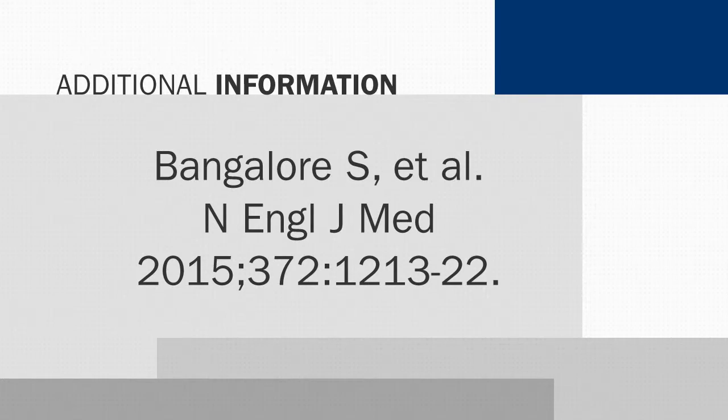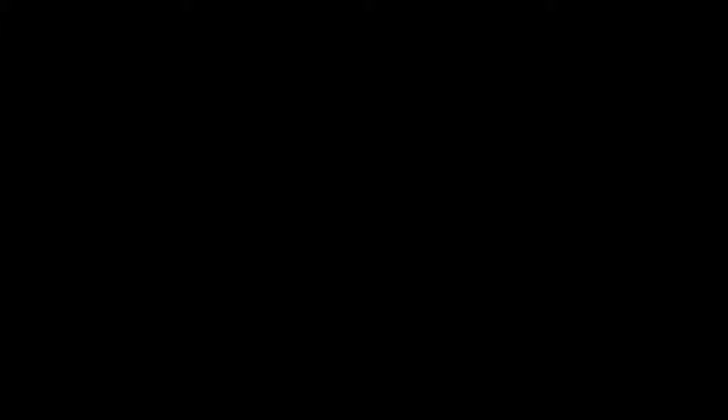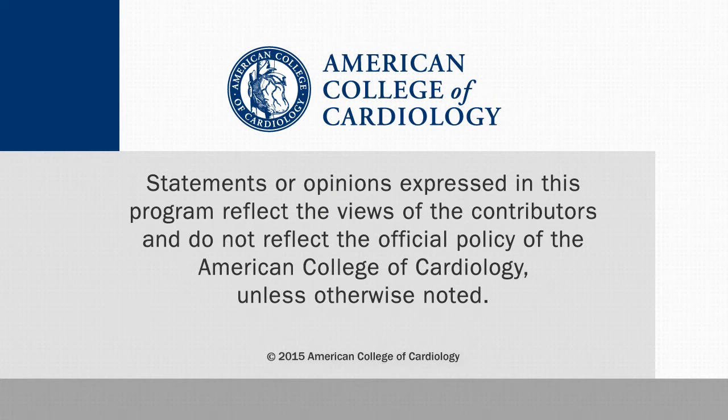This study is simultaneously published on the New England Journal of Medicine website. By the time you see this, there should be a citation at the very end. I'm Rick McGuire for CardioSource World News, where I'm an executive editor.